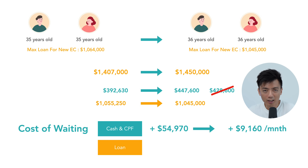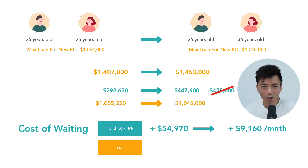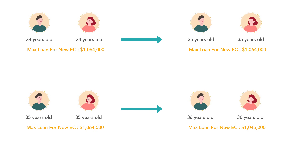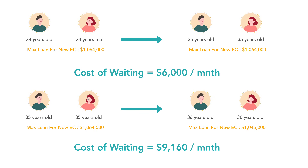The upside is that with a lower loan amount, they're actually paying $50 less in mortgage payments per month — although they've had to put in more upfront payment in cash and CPF. As an overall summary: the cost of waiting with no change in loan tenure is $6,000 per month over six months, and with a one-year decrease in loan tenure, the cost of waiting becomes $9,000 per month across six months.